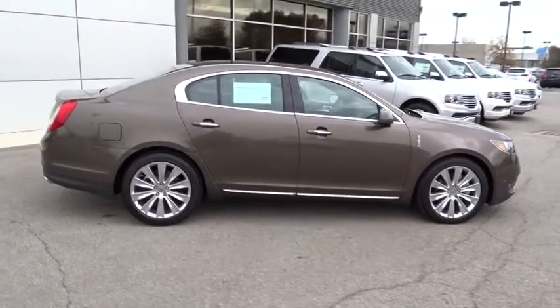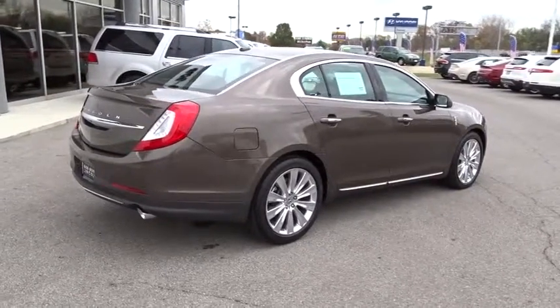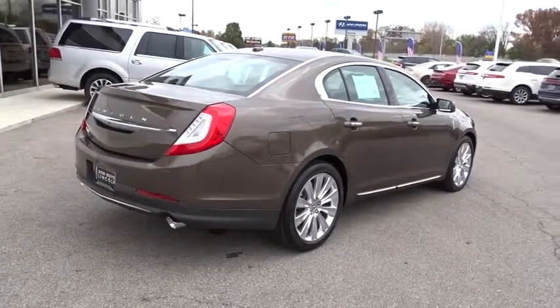Boasting a 3.7 liter V6 engine, it is also powerfully smart. This vehicle has less than 100 miles. Come see the car for yourself.